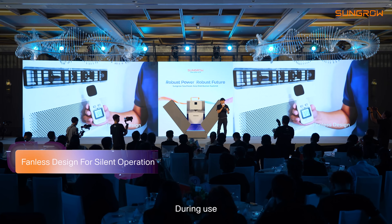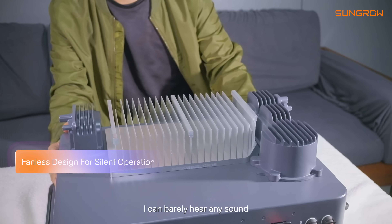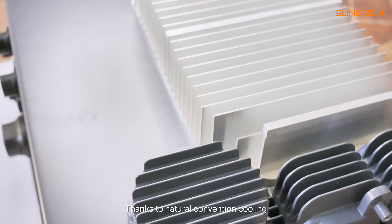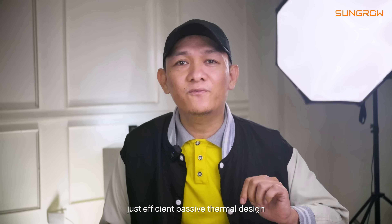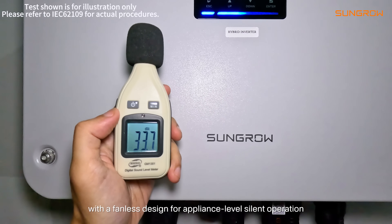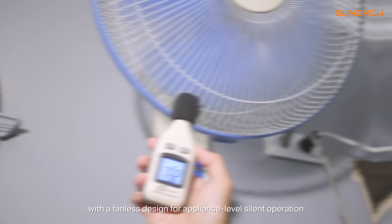During use, it remains whisper quiet. I can barely hear any sound. Thanks to natural convection cooling, there are no noisy fans — just efficient, passive thermal design. As quiet as household appliances, with a fanless design for appliance-level silent operation.